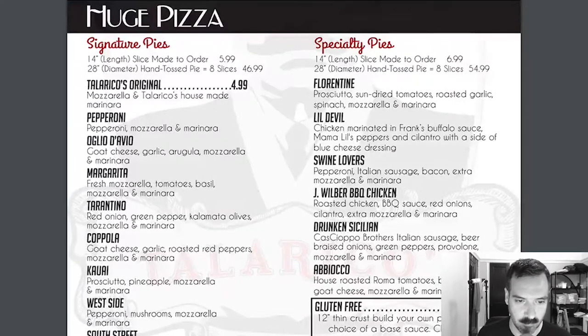Cowie — it's a pineapple pizza — West Side, South Street, Sinatra. It's very mobster-sounding. Specialty pies: Florentine, Little Devil, Swine Lovers, J. Wilbur, Barbecue Chicken, Drunken Sicilian, Abiocho. They have gluten-free options, which is nice. And then build your own, so you can get whatever kind of pizza you want. These sound really good. This place was recommended by someone, so I'm assuming the pizza is good. The menu looks pretty solid — it's a pretty standard pizza menu.